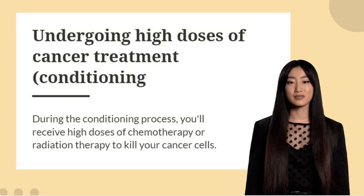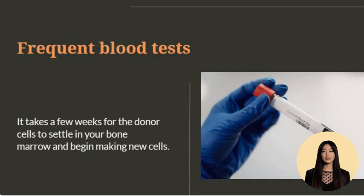The cancer treatments used during the conditioning process carry a risk of side effects. Talk with your doctor about what you can expect from your treatment. Stem cells from a donor will then be infused into your bloodstream, where they will travel to your bone marrow and begin creating new blood cells.